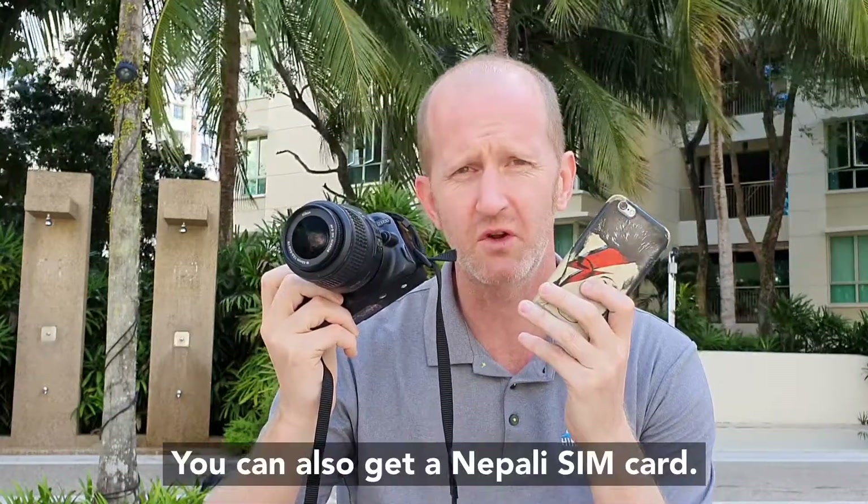Bring a camera for the better shots and your mobile phone as a backup — you can also use it for filming and to keep in touch with people, as there's wi-fi pretty much all the way up to base camp. A small tripod is great for those epic scenery shots.